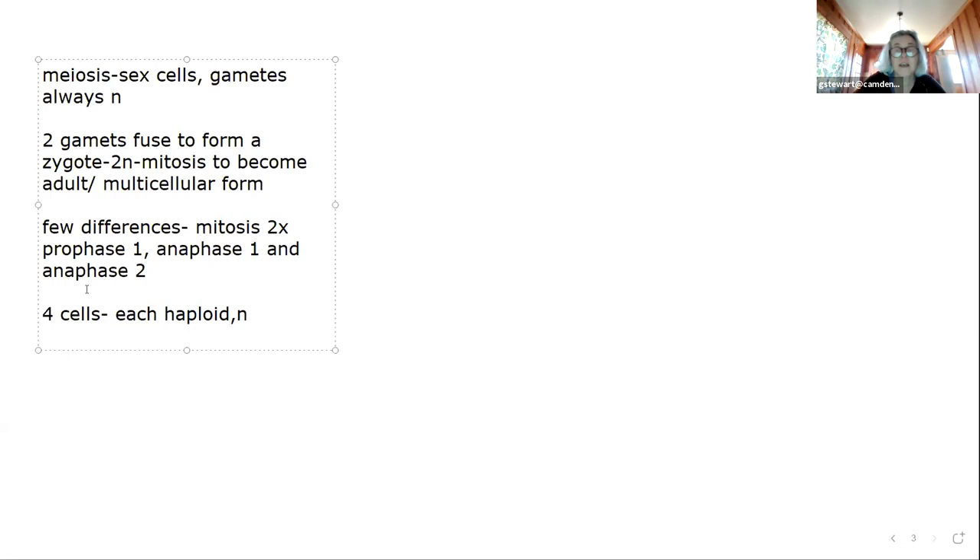We end up with 4 cells, each of them haploid or N. In humans and most mammals, sperm cells actually give you 4 cells. To produce an egg in a human female or many mammals, you're only going to produce a single egg — the other 3 cells are called polar bodies, and they never mature into a whole cell. They get less cytoplasm each cell division and their nuclear material essentially degrades.